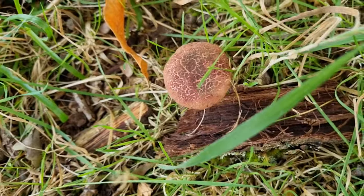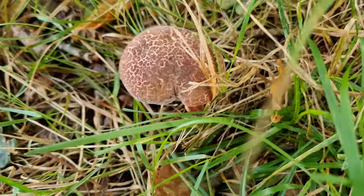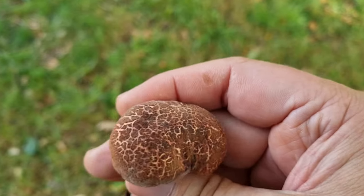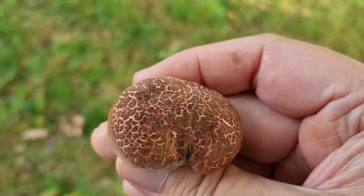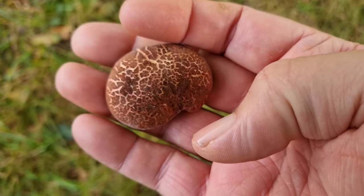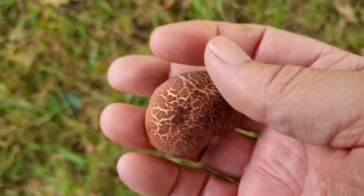Here we are at Thetford Forest and straight away, all around the car park area, lots of red crackling bleats. There's quite a lot of people about this morning that I've already spotted with bags and buckets. So they're all out picking today. I'm sure some of them must be commercially picking because they've got so many huge bagfuls.